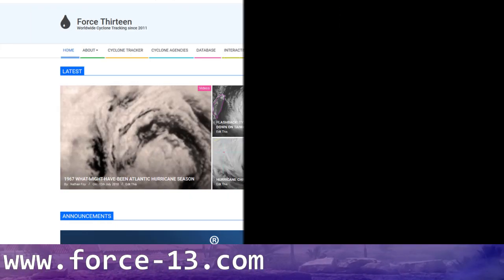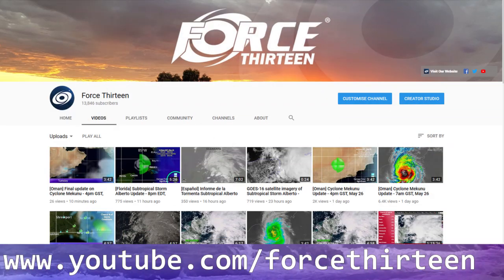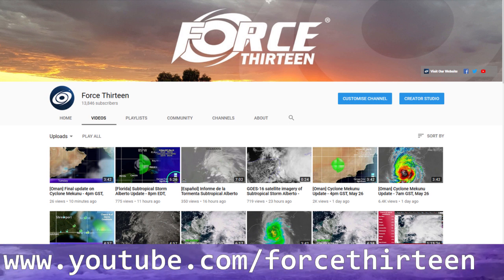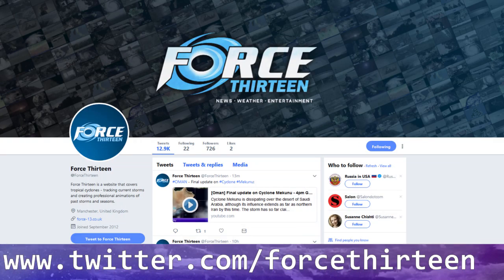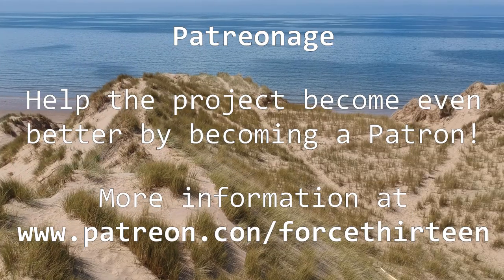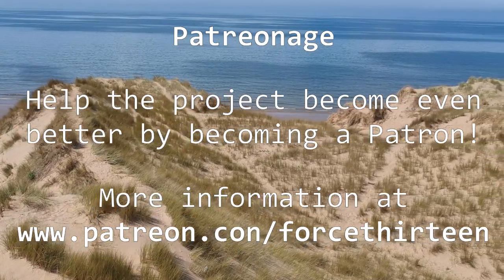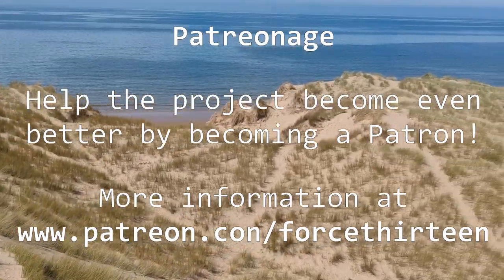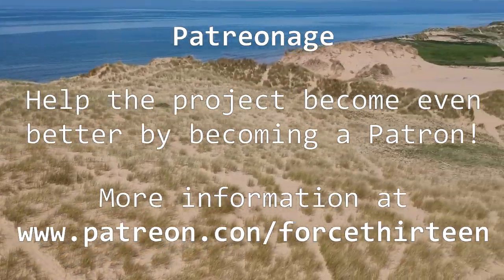You can follow Force 13's outlets — the website force13.com for the latest. You can also find our YouTube page; subscribe if you haven't so far. You can also find us on Facebook at Force 13, and at Force13 on Twitter. If you want it to feel like Christmas every other week, you can also become a patron on the project and help Force 13 become even better. Find out more information at patreon.com/force13.